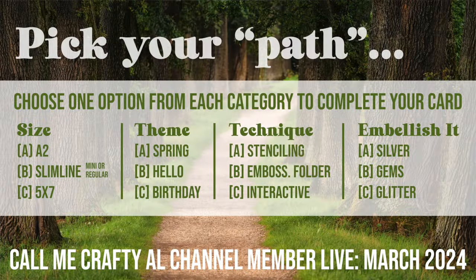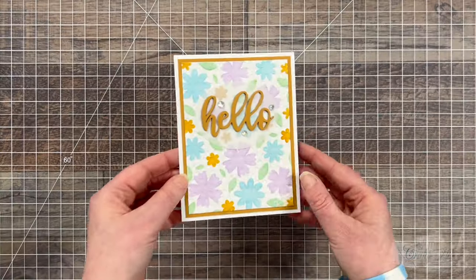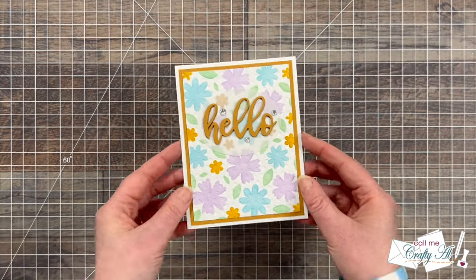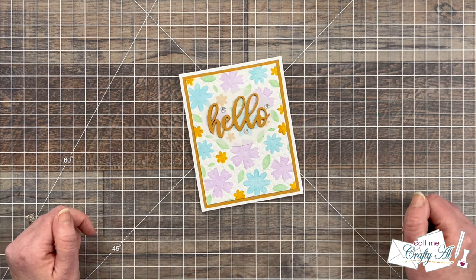For March 2024, the paths you could choose are showing up on screen now, and for mine I chose the ones that you see circled. In front of me is the card I created live using that path, and here in a minute I'll show you what my channel members created.